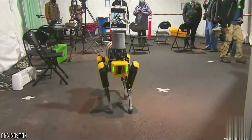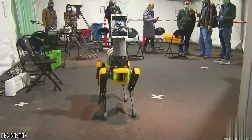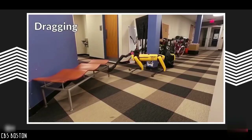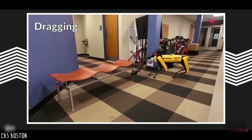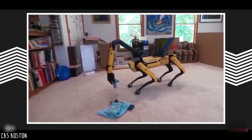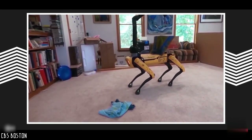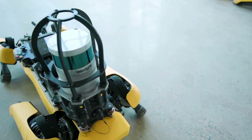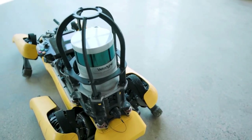Spot can be used to help hospital staff by reaching out to patients, transporting parcels of up to 14 kilograms, and more. The most impressive thing is that this ingenious invention can be perfectly adapted to the needs of its users. Boston Dynamics has integrated modules into this machine to improve its functions.